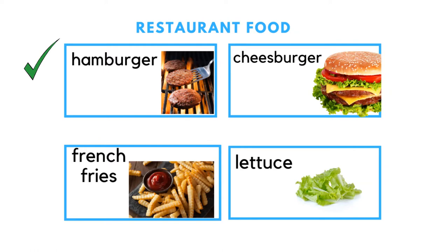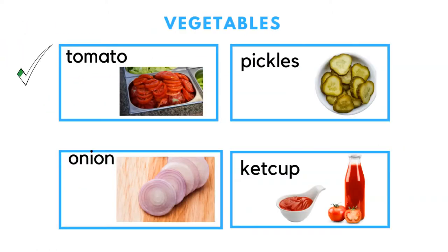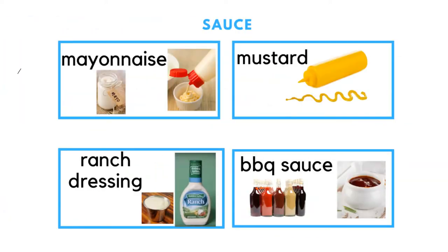Typical restaurant food includes hamburger, french fries, and cheeseburger. Some toppings we put on these are lettuce, tomato, onion, and pickles. Some sauces we use are ketchup, mayonnaise, ranch dressing, mustard, and barbecue sauce, which can come in many different flavors.